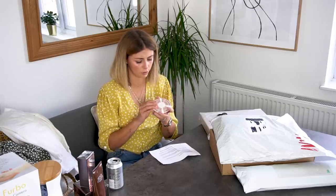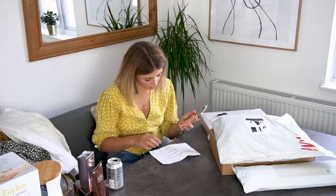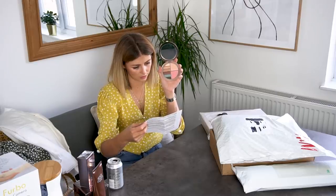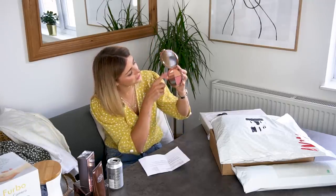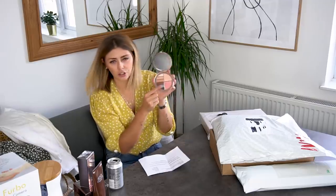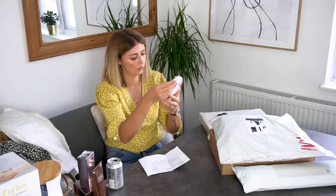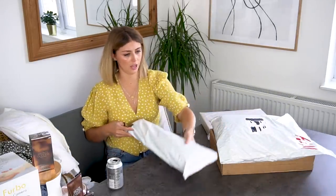And then this item has really nice rose gold packaging. Inside — it's some sort of palette. It looks like it's got eyeshadows, a highlighter and a blush, and a massive mirror. Love that. Thank you Estée Lauder.